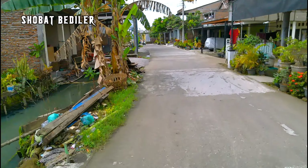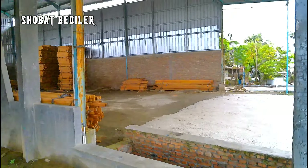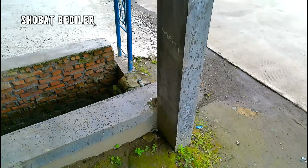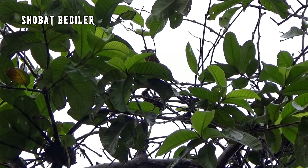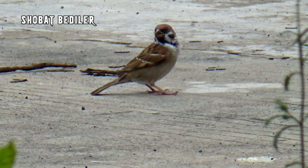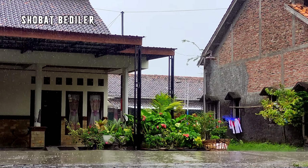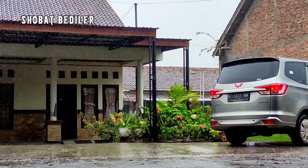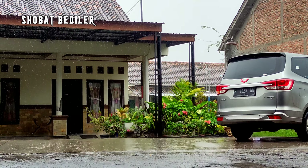Aduh gerimis mas bro, aduh payah. Kita cari perlindungan atau tempat teduh ya. Wah ini cocok, kesini aja lah. Wah malah hujan nih mas bro. Wah hujannya sangat berat mas bro. Repot-repot baru dapat ikan dua ekor, malah hujan. Kita tungguin saja mas bro, kita tungguin redanya hujannya ya.